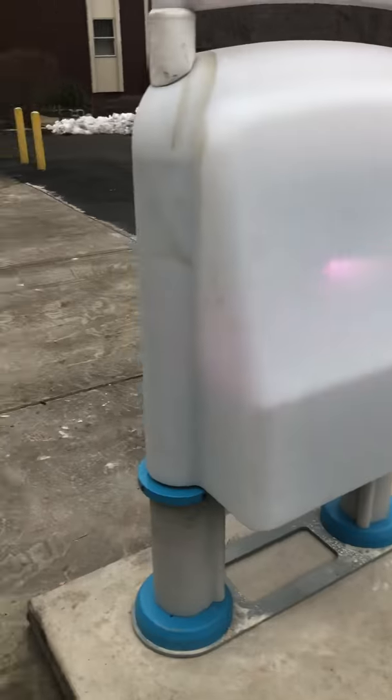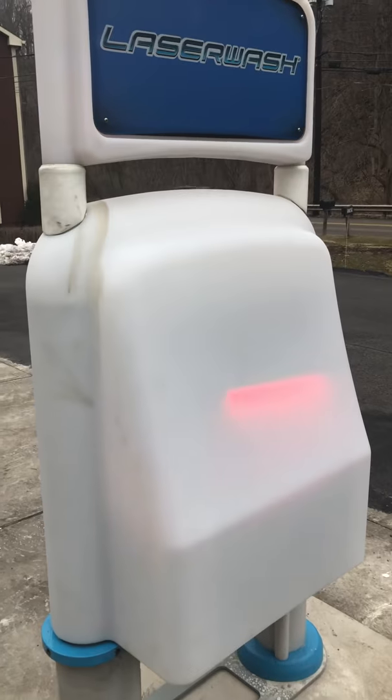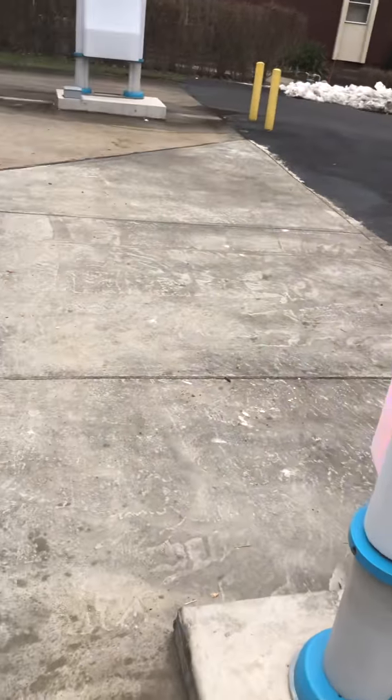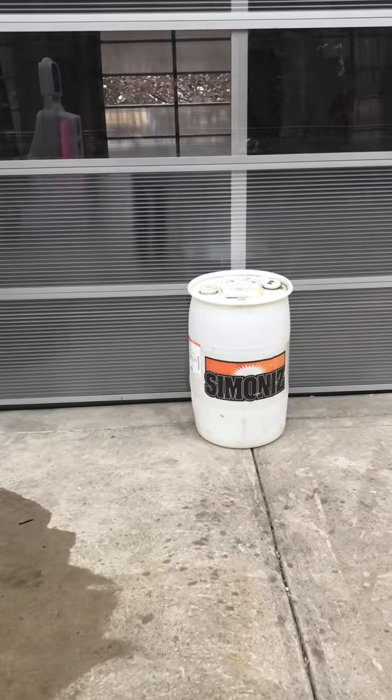And guess what they have here — they are adding a new second automatic bay. It's a PDQ Tandem. A PDQ Tandem!